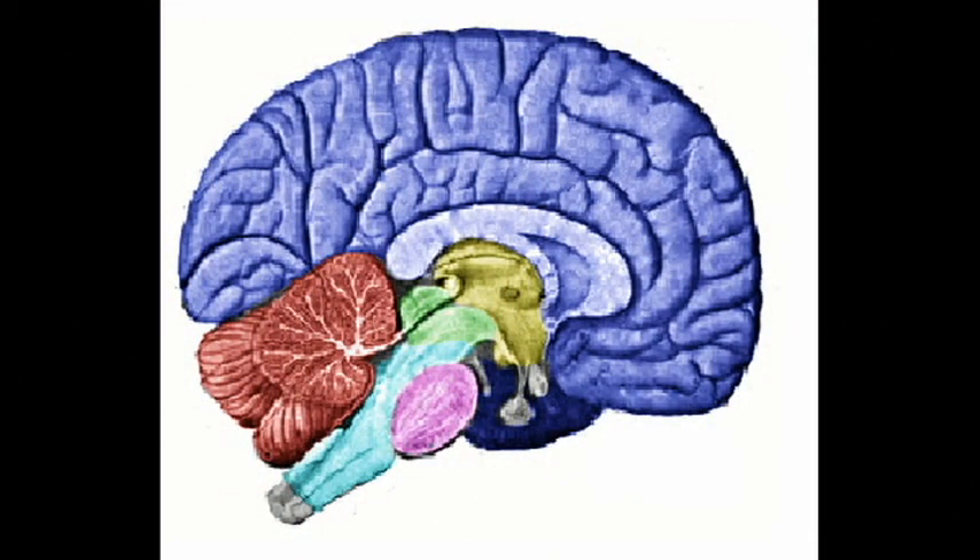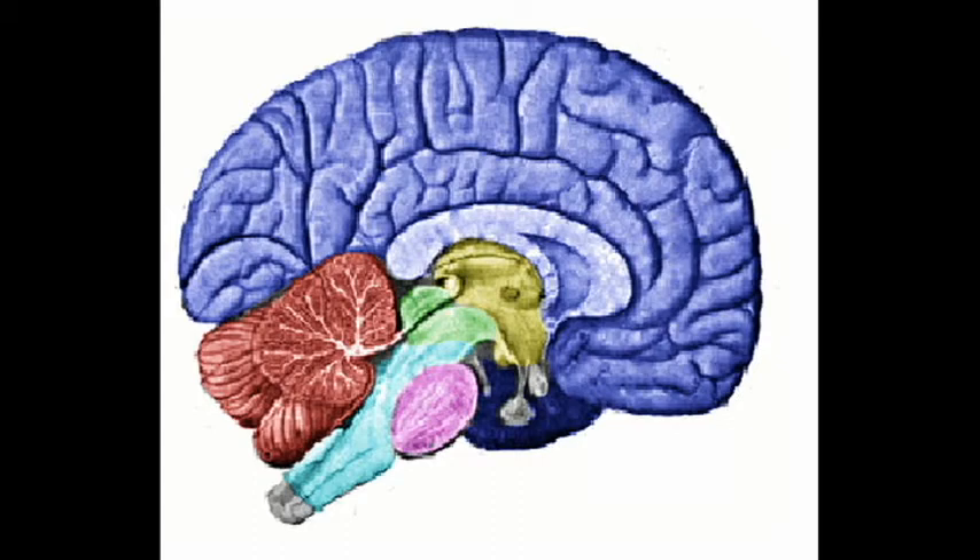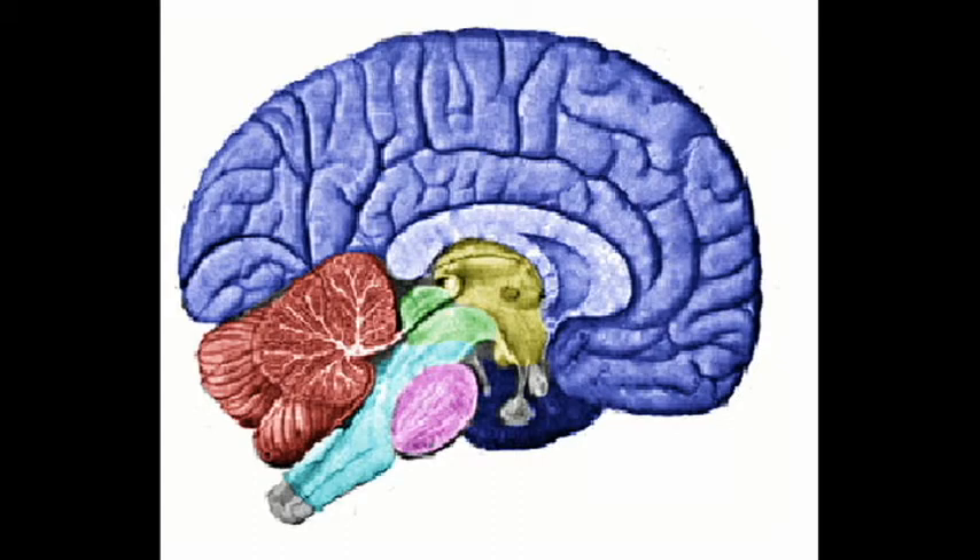You can improve your short-term memory with these tricks because they tap into the brain's inner workings. Grouping things, or chunking, helps the brain hold more information by breaking the information down into small chunks. Since short-term memory can only hold several items of information, this technique allows you to hold more information because the brain recalls several groups rather than several items.